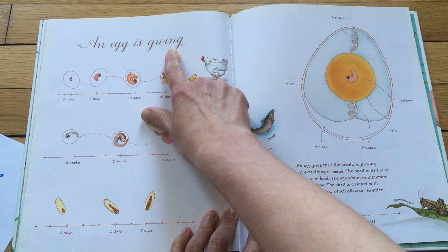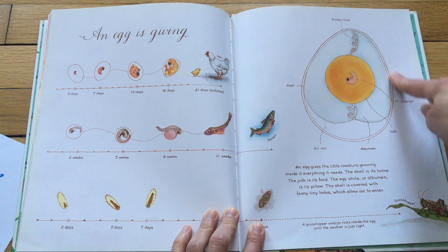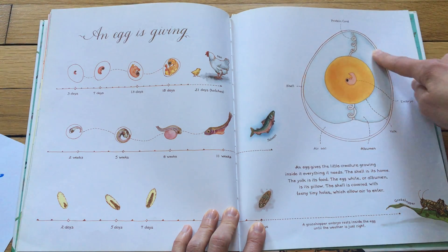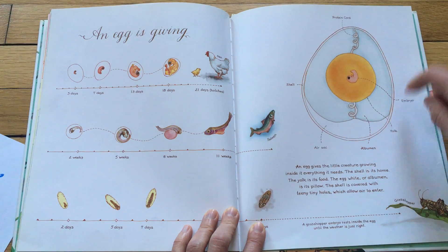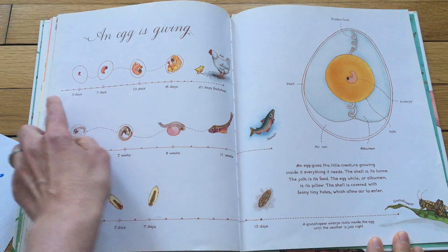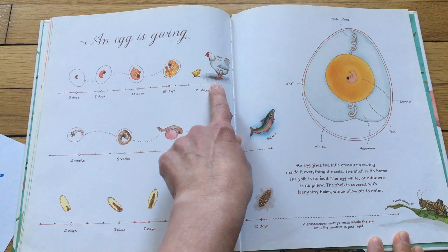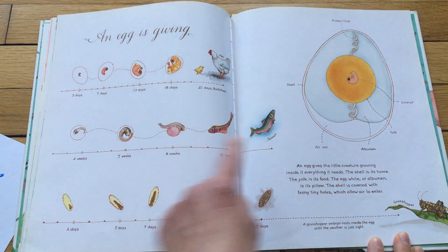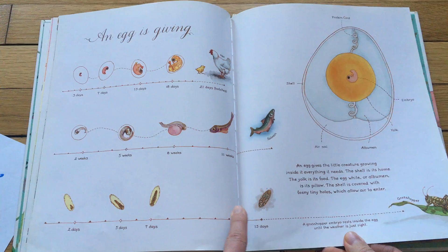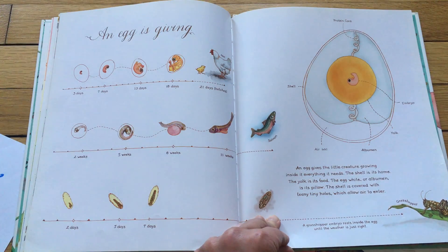An egg is giving. An egg gives the little creature growing inside it everything it needs. The shell is its home. The yolk is its food. The egg white is its pillow. And the shell is covered with teeny tiny holes which allow air to enter. And here are some life cycles of animals growing inside the egg and then hatching — this is the hen, this is the salmon, and this is the grasshopper. The grasshopper embryo rests inside its egg until the weather is just right.